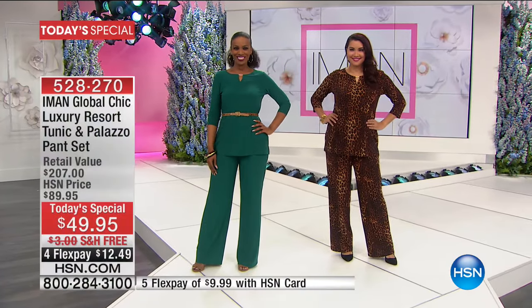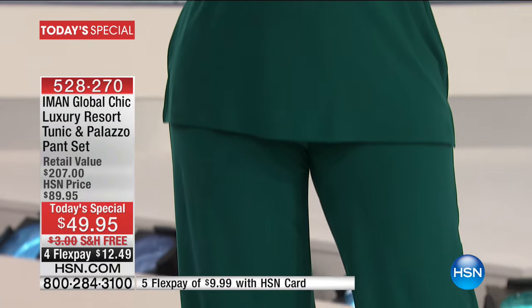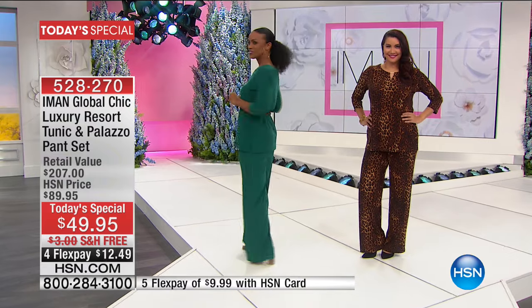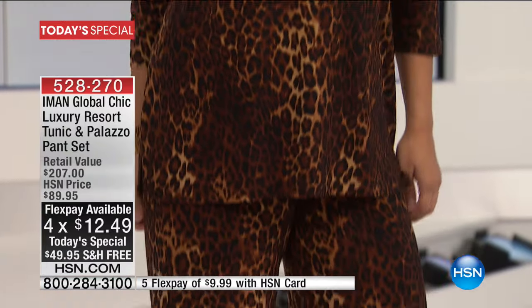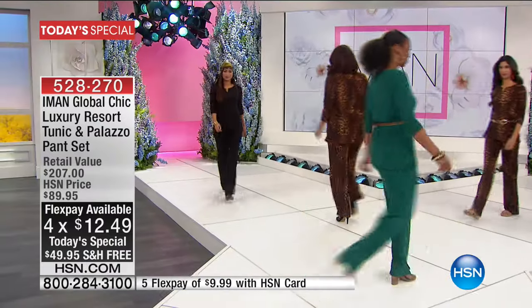Here it is — the big finale with Fashion Global Icon designing exclusively for you here at HSN. It is her luxury resort tunic and palazzo pant, so you receive the entire ensemble. Not $200 — how about today for under $50? You get the entire look home today with free shipping and handling, $12.49 on any major credit card.